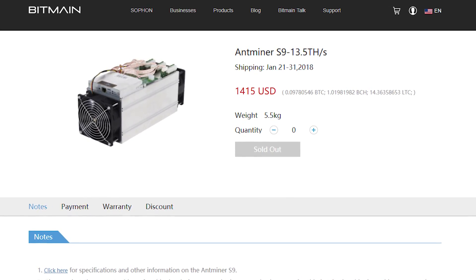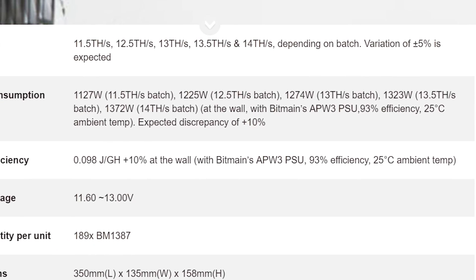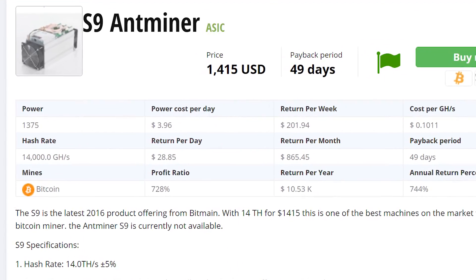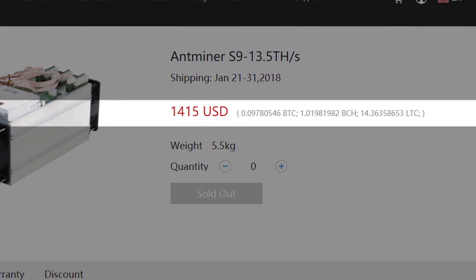Even though ASIC miners have essentially only one redeeming quality — their mining prowess — that one quality is more than enough to make them look mighty tempting, especially if you have the cash for it. Bitmain's Antminer S9 is by far the most profitable ASIC right now. The S9 mines Bitcoin at a massive 13.5 terahashes per second and draws about 1,323 watts from the wall. At current Bitcoin rates, minus power costs, the S9 should be able to earn $34.77 per day — that's over $1,000 a month. If you bought the miner directly from Bitmain before it sold out, it would have cost you $1,415, meaning the miner would have been able to pay itself off in only 41 days.